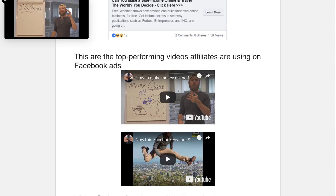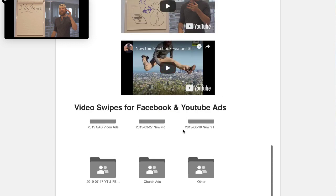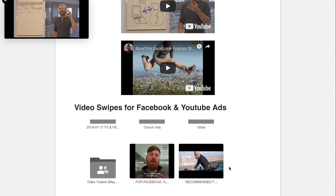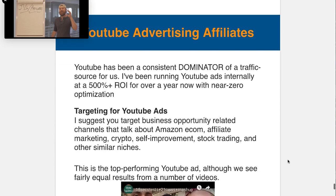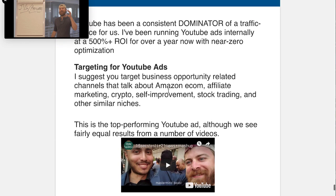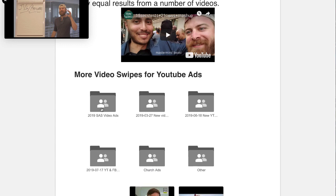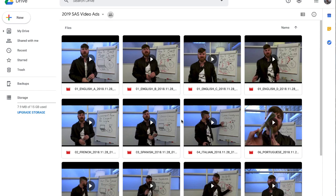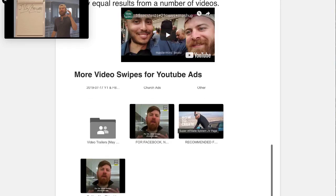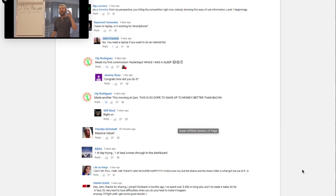John also gives you the top performing videos affiliates are using on Facebook ads. You've got the first one right here, the second one right here, and you can get access to the downloads in Google Drive. He gives you access to every single asset he's using inside his own business, along with which assets are converting the best. Scrolling down to YouTube advertising, he's getting the best results from YouTube — a 500% ROI — and you can see his top performing YouTube ad. You can download it and personally upload it to your YouTube channel, then simply run it as an ad.